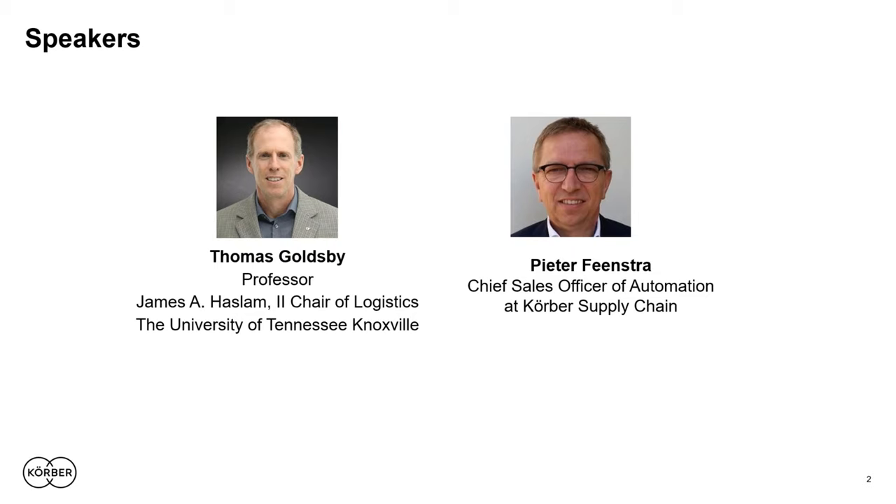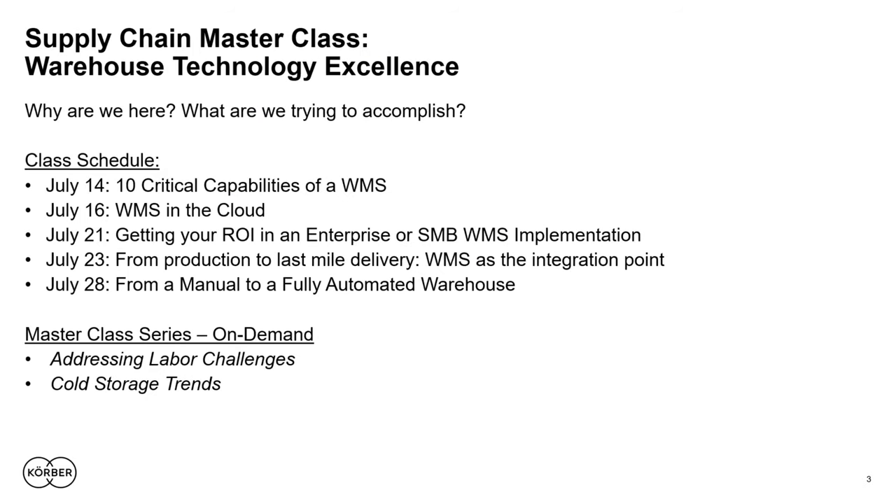I'm going to turn things over to you in just a few minutes, but please allow me to go over a few items first and set the stage. Some of you may just be joining us for the first time and wondering what this master class is all about. We're here to tackle the challenges of today's increasingly complex supply chain, bringing you best practices and innovative thinking from academics like myself and industry insiders and senior leaders like Peter.